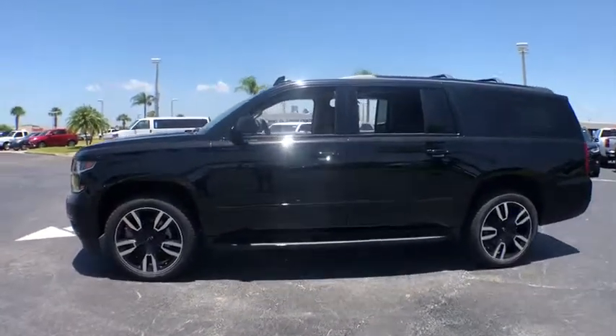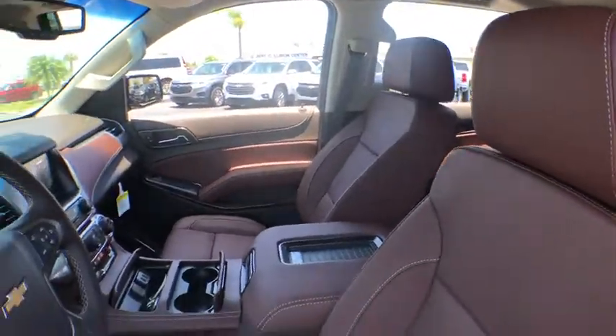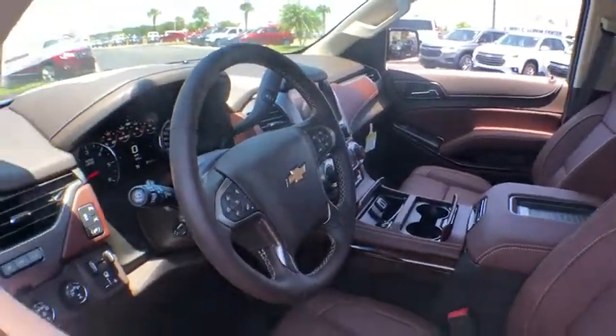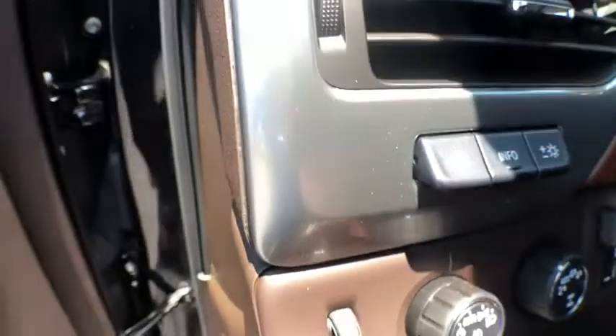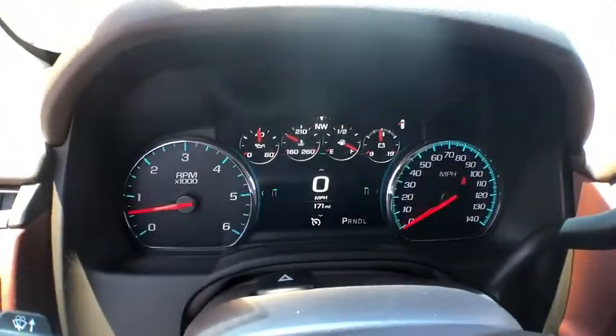Here are some of this vehicle's great options: traction control, power passenger seat, navigation system, power liftgate, dual airbags, power steering, remote vehicle start, four-wheel disc brakes, floor mats, universal garage door opener, CD player, electronic stability control, and trip computer.